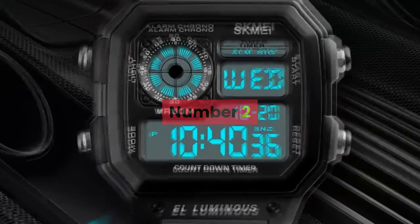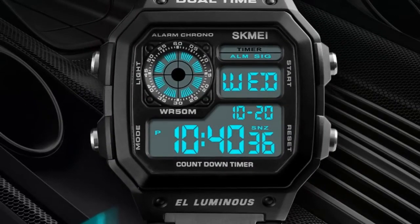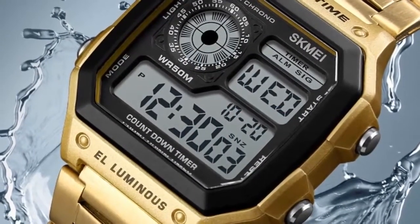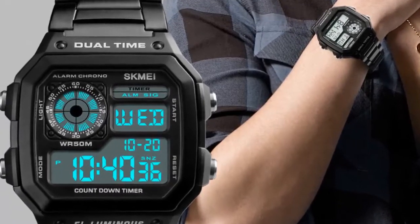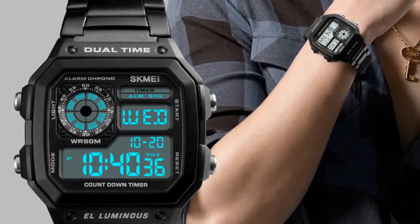Number 2. Brand name: Skamay. Gender: Men. Style: Fashion, Casual, Business. Colors available: Gold, Rose Gold, Silver, Black. Case material: ABS. Band material: Stainless steel. Buckle type: Bracelet clasp. Watch dial shape: Square.